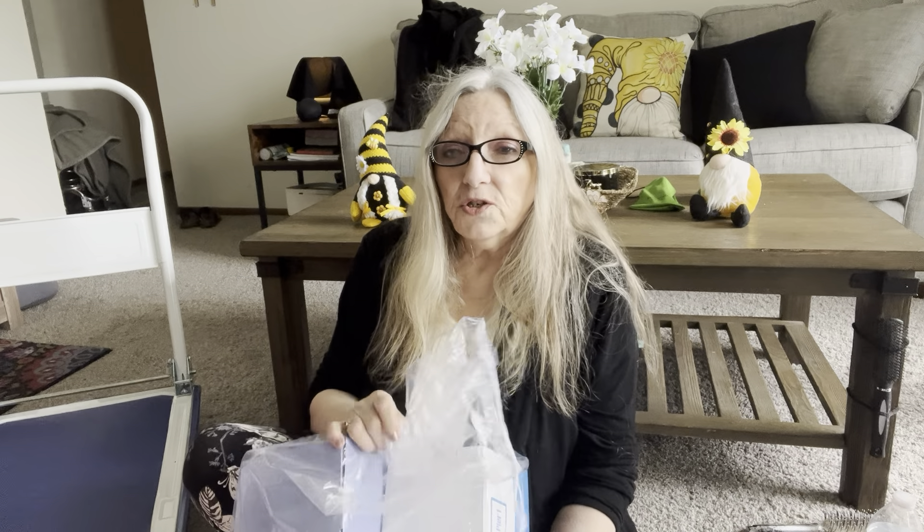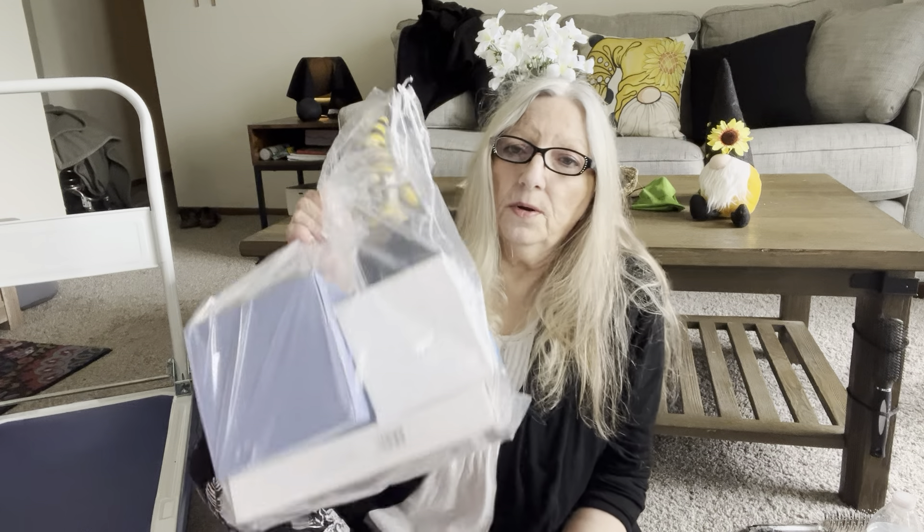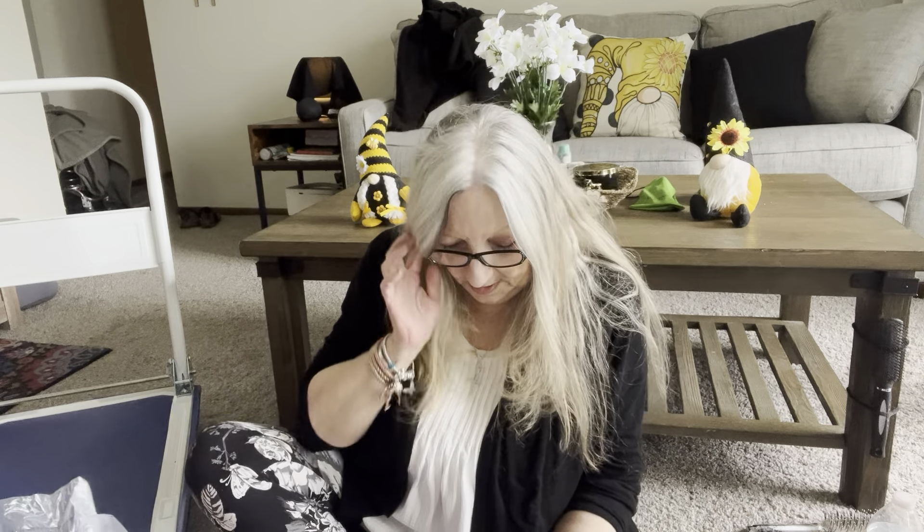They gave us a sample of Ricola throat balm, caramel flavor. Not bad - I'll use them, or the husband will.